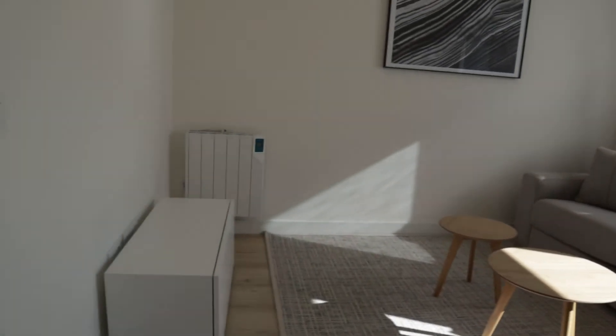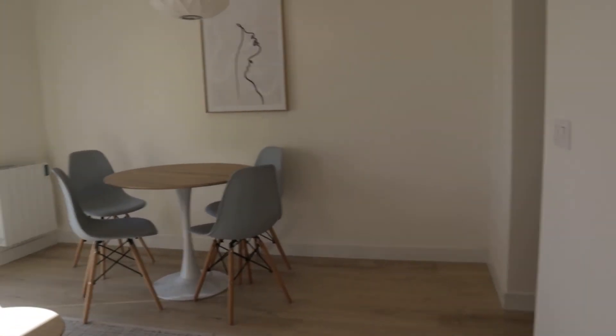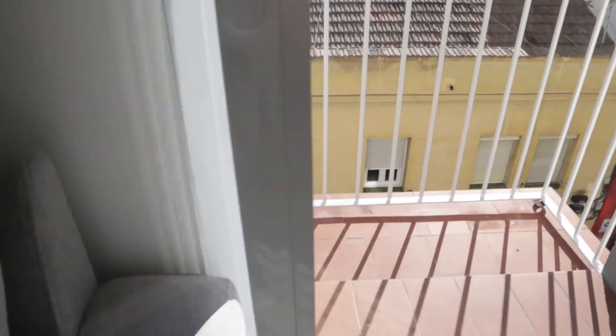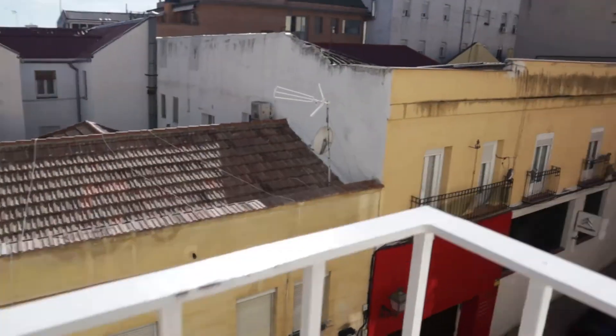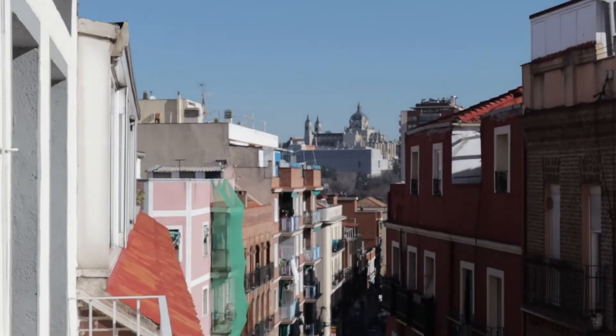And we finish with the living room: we sit in the table, bed sofa, really really good light entered through the window and the balcony, to the exterior, with a really beautiful view of the city.